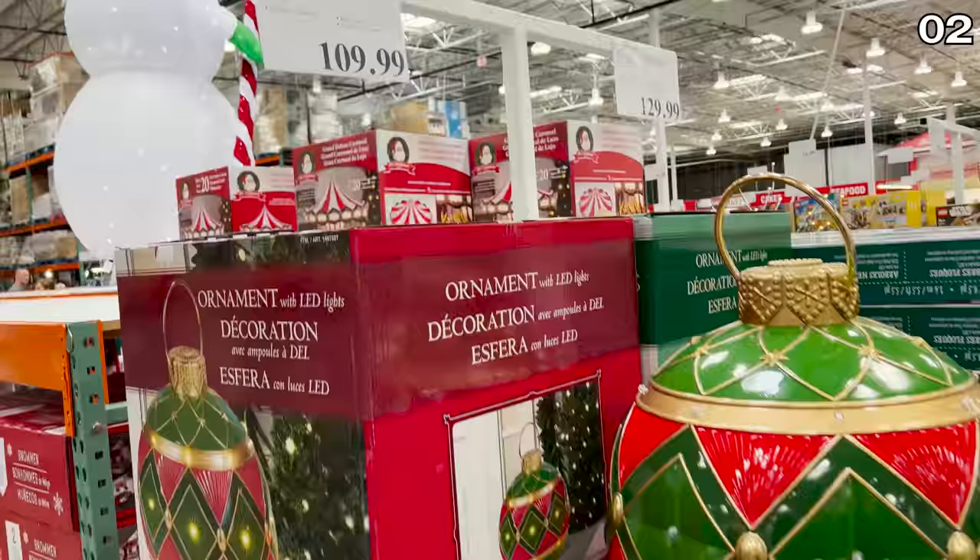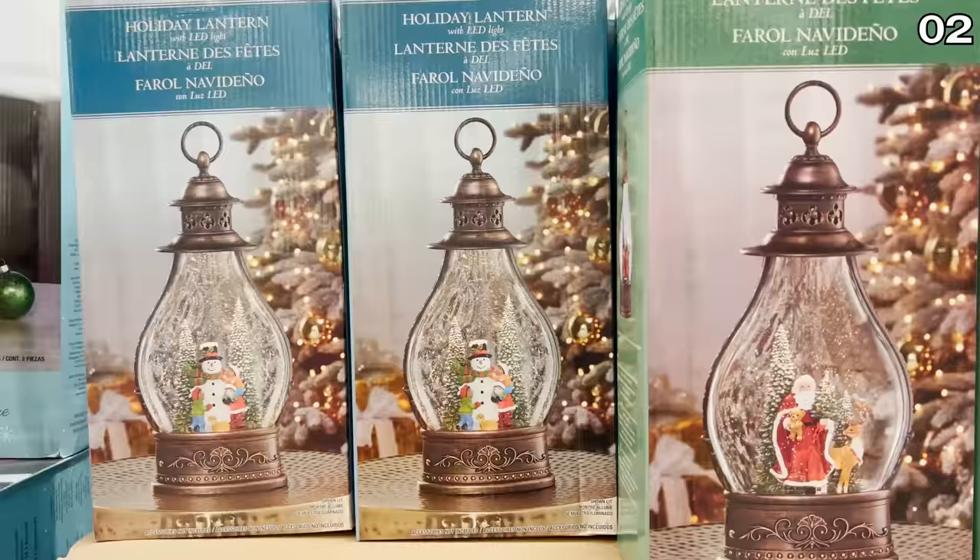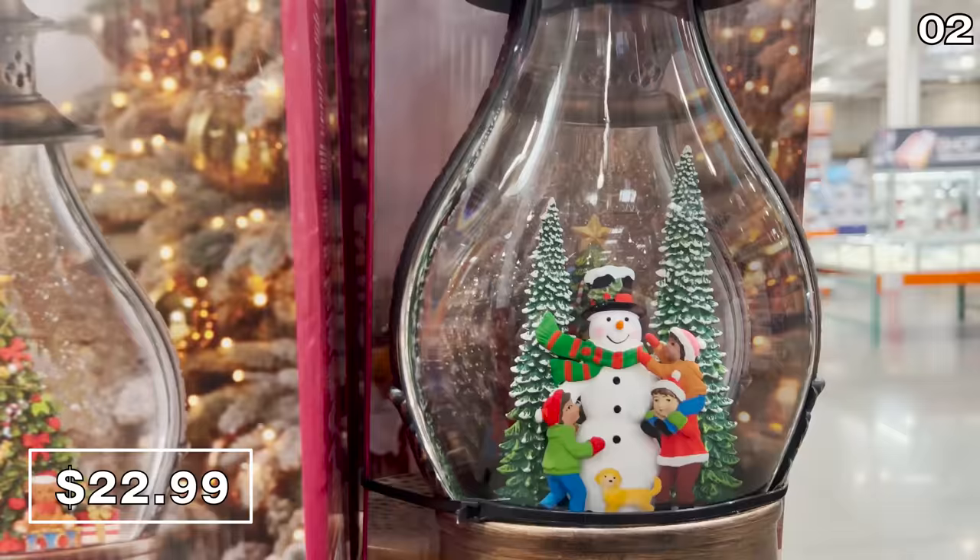Great for the interior of your home but also outdoor safe, this oversized ornament is $110, complete with internal battery-operated LEDs. It's a beautiful conversation piece. As a more budget-conscious pick, I happen to love these holiday lantern globes with LEDs for $23. These are indoor only, but they can hang or sit on a mantle and they are beautifully crafted.